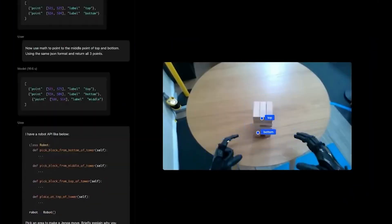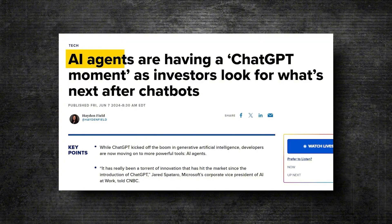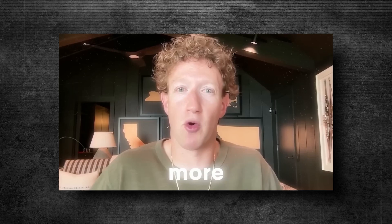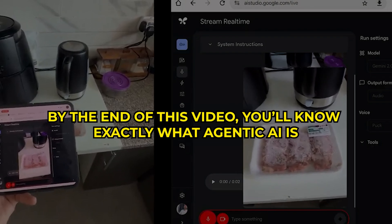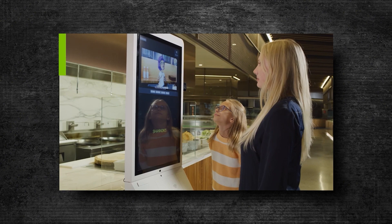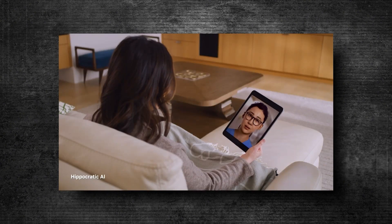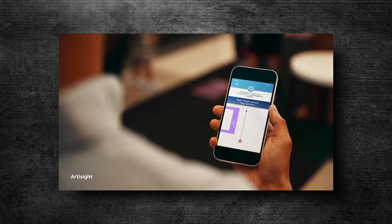Agentic AI — you've probably heard the buzz about this fancy term. We're going to live in a world where there are going to be hundreds of millions and billions of different AI agents, eventually probably more AI agents than there are people in the world. By the end of this video, you'll know exactly what agentic AI is, why it's so significant, and what's coming next. Agentic AI is transforming every enterprise, using sophisticated reasoning and iterative planning to solve complex multi-step problems.